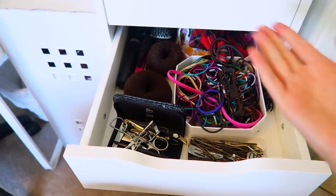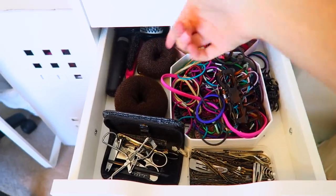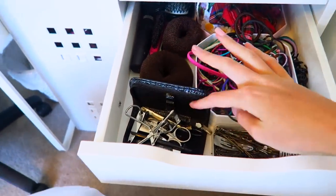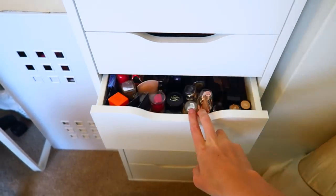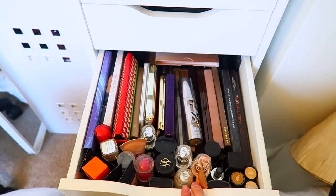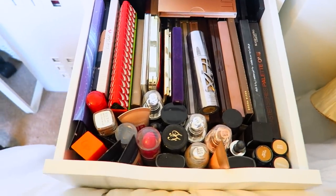Drawer five is hair stuff, so I won't spend long on it — I just keep Kirby grips, bobbles, doughnuts, brushes, tweezers, and similar bits all in there.